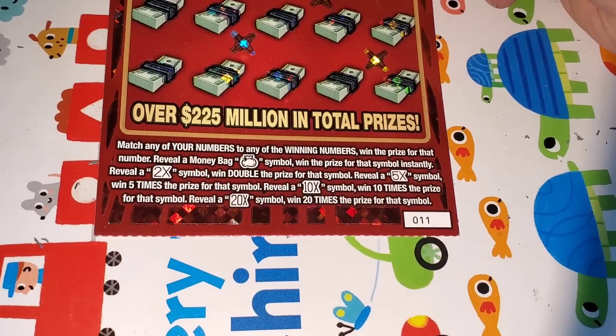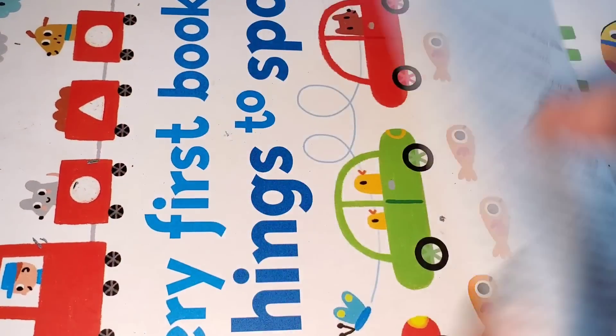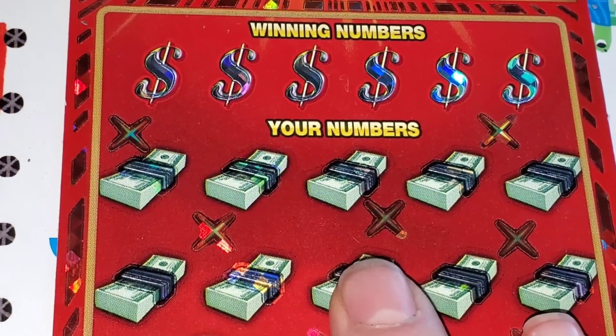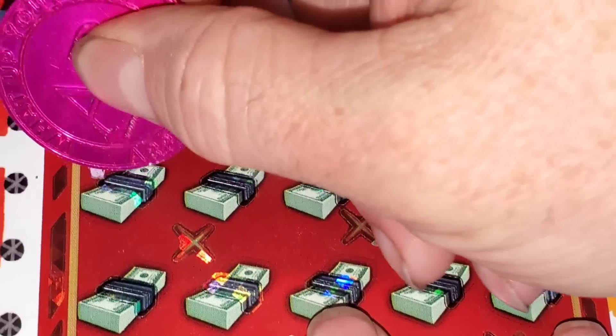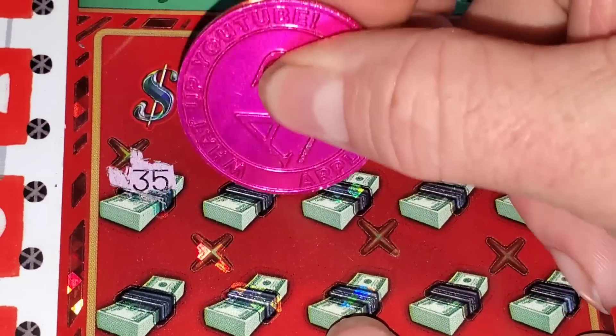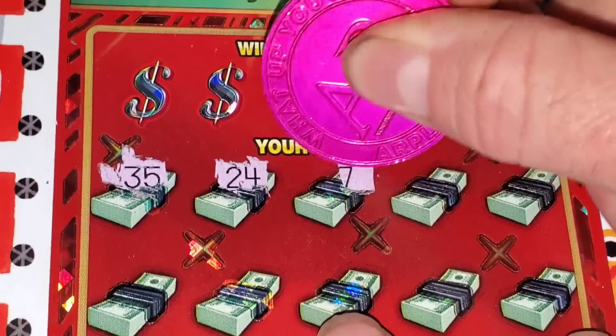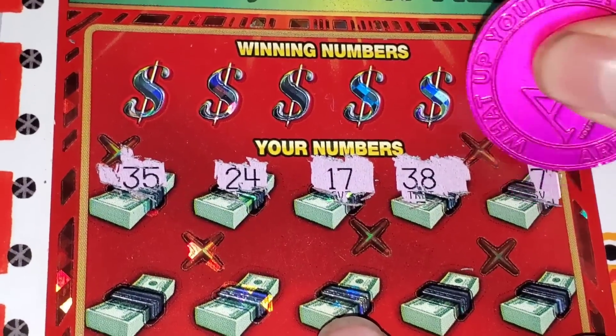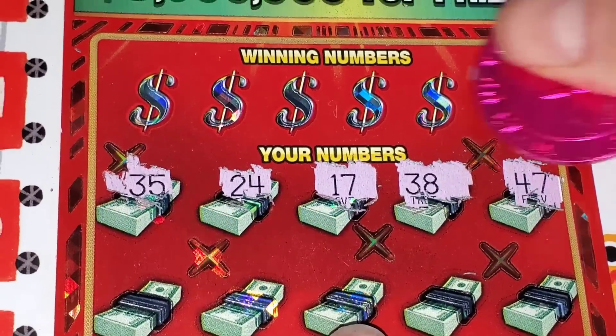Up next, Cash Blowout. Ticket 11 — money bag to win, 2, 5, 10, or 20X. Good things happen — odds one in 3.38. See if we can get some top row love. No symbols.